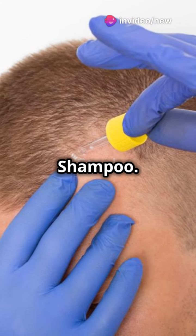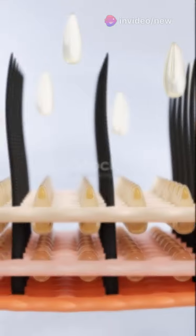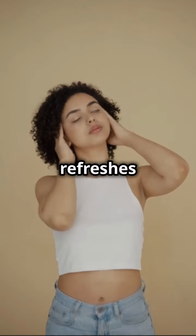Number seven: charcoal shampoo. Detoxify and clarify, baby. Number eight: peppermint oil. Stimulates and refreshes your scalp.